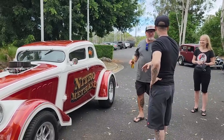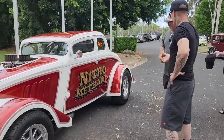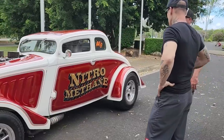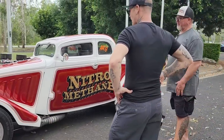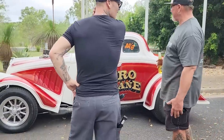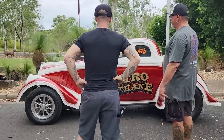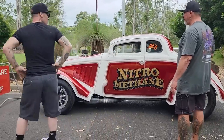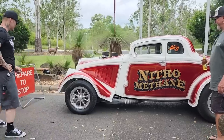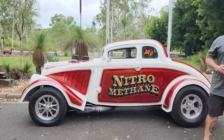Looks absolutely beautiful. I like that you left the running boards off — that race style. You took the running boards off and it looks good. It's got a killer engine — an 871 supercharger, small block Chevy. Sounds awesome. It's just badass. Absolutely gorgeous — definitely I'll take you for a ride.